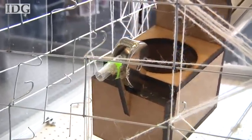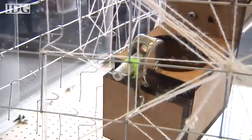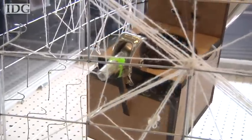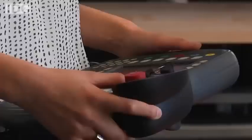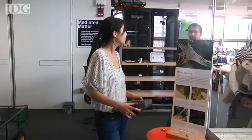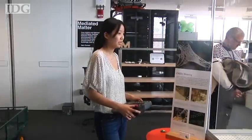Inspired by silkworm cocoons, the bot is using a yarn-like material here, but researchers plan to switch that out with special nylon that can stretch when wet and turns brittle when it dries. Right now the bot knows the positions of all the hooks and pegs that surround it, and it's crafting a design that was pre-programmed.